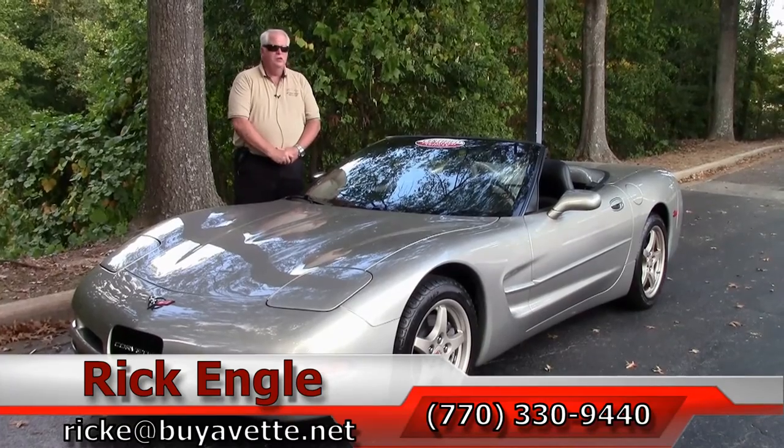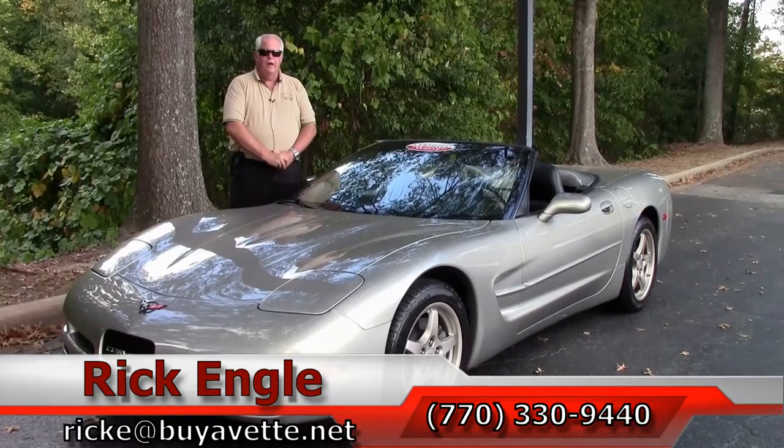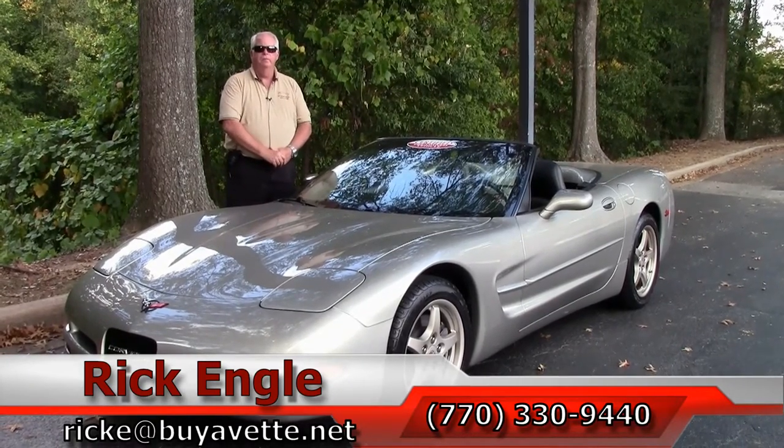Thank you very much for letting me have you view this together. Please enjoy the ride. Come see me — love to sell you this car and have you take it home. Enjoy the ride.